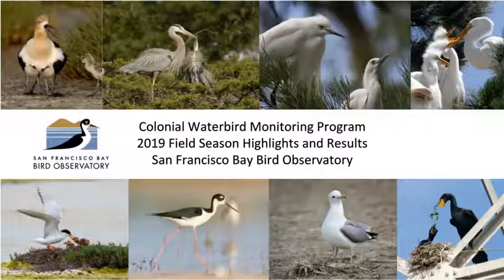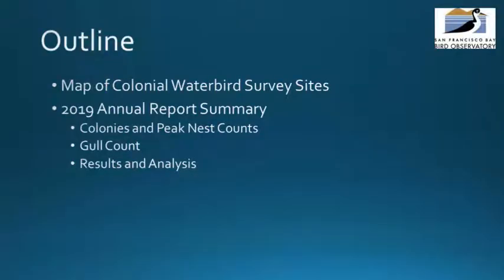Welcome to this video, which is part of a series of training videos for the Colonial Waterbird Program. In this video, we will cover the 2019 field season highlights and results. This video will include a map of the Colonial Waterbird survey sites, a summary of the 2019 Annual Report which includes colonies and peak nest counts, gull counts, and the results and analysis.